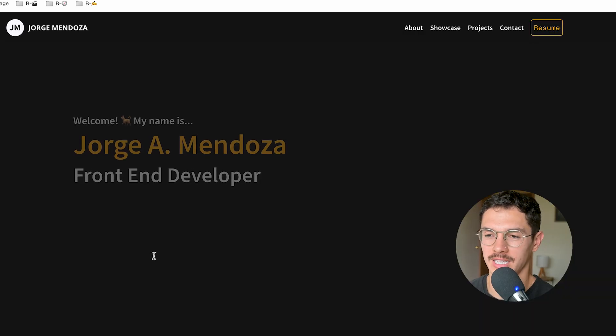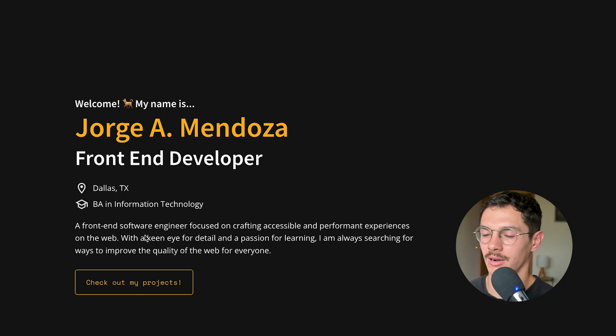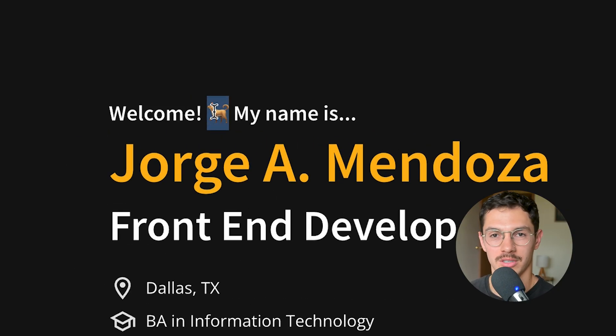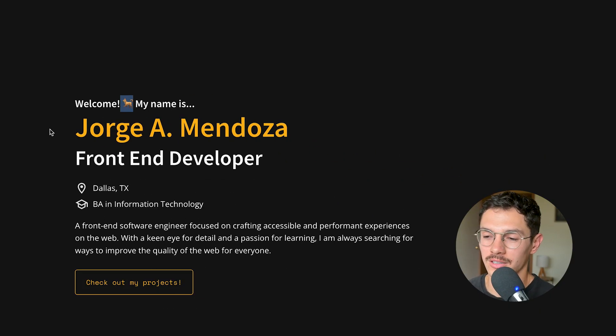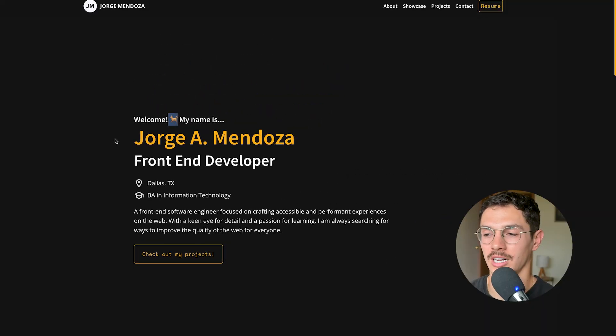First portfolio comes from Jorge Mendoza. First reaction: curious about the dog up front, but maybe that's part of branding. The colors and contrast are nice — I like how they match with the buttons below. There's a clear call to action up front: 'check out my projects.' I also like the scroll bar in the same yellow, so we just have black, white, and an accent color.